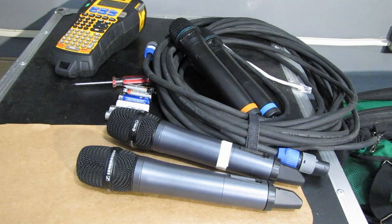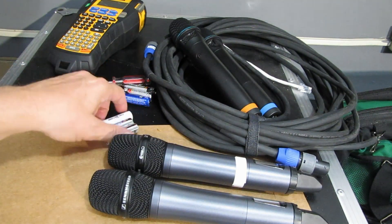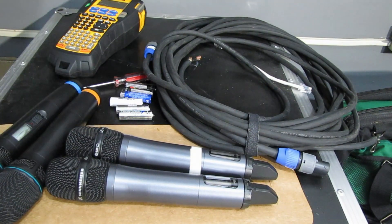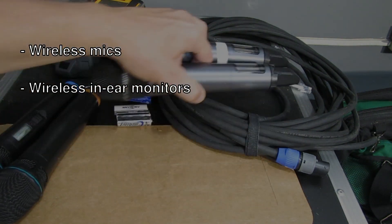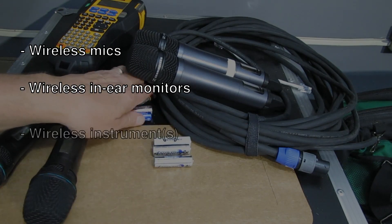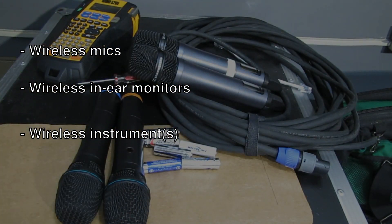I thought we'd do a video covering something that usually isn't brought up in the audio industry too much — the use of AA batteries. AA batteries are found in a lot of wireless in-ear systems, wireless systems for guitar and wireless instruments, and also in labeling devices like that.